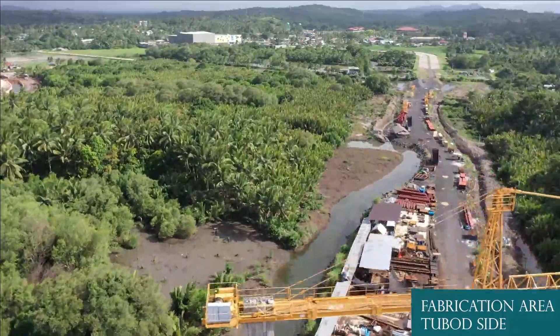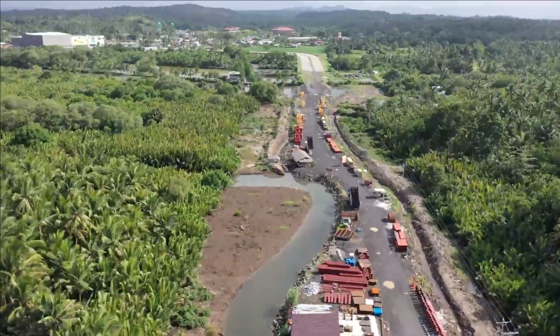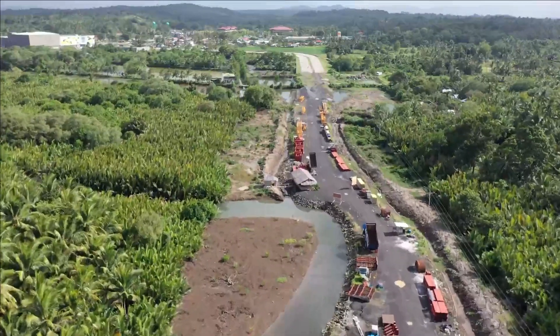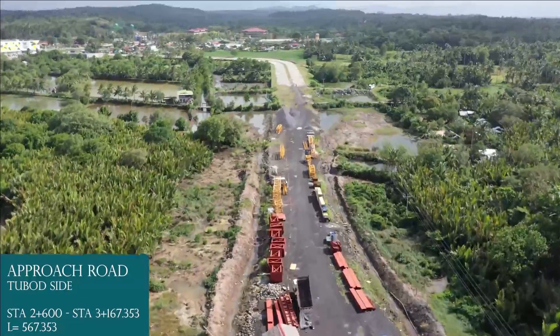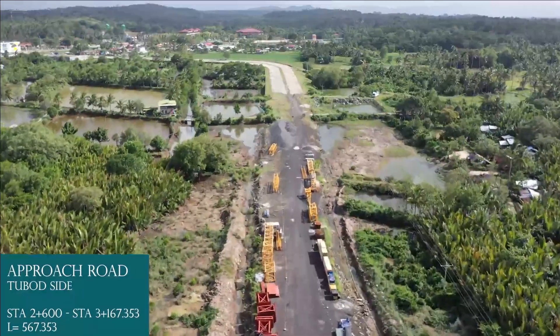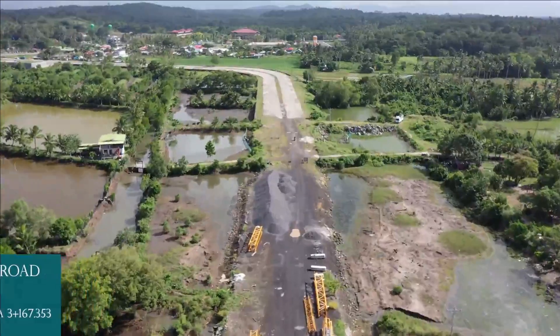Fabrication area, To Baud side. Approach road, To Baud side: Station 2+600 to Station 3+167.353, length equals 567.353 meters.